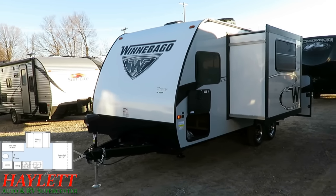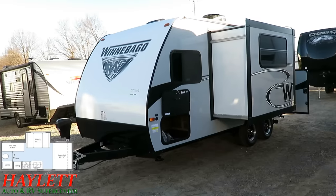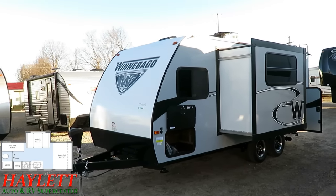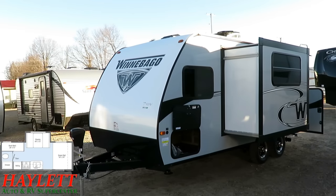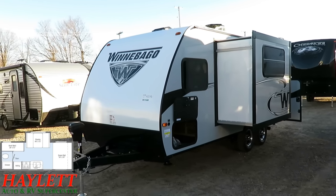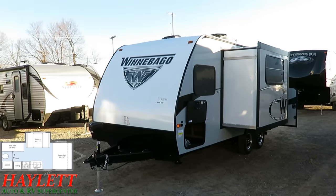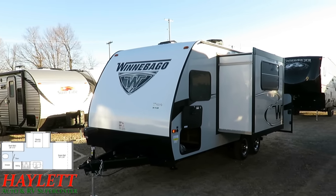This is a seven-foot-wide unit — all the micro minis are seven foot wide. If you're looking for a bigger body, check the eight-foot-wide segment. These really go head-to-head with the Coachman Apex Nano models and the smaller seven-wide Apexes that we carry here at Halet RV. They're both very good for different reasons — it just depends on what side of the coin you're looking for.